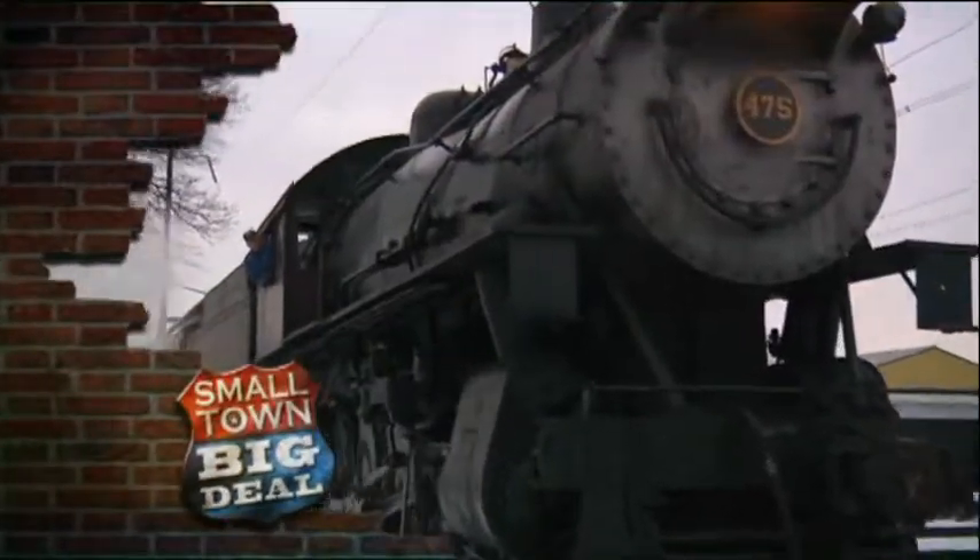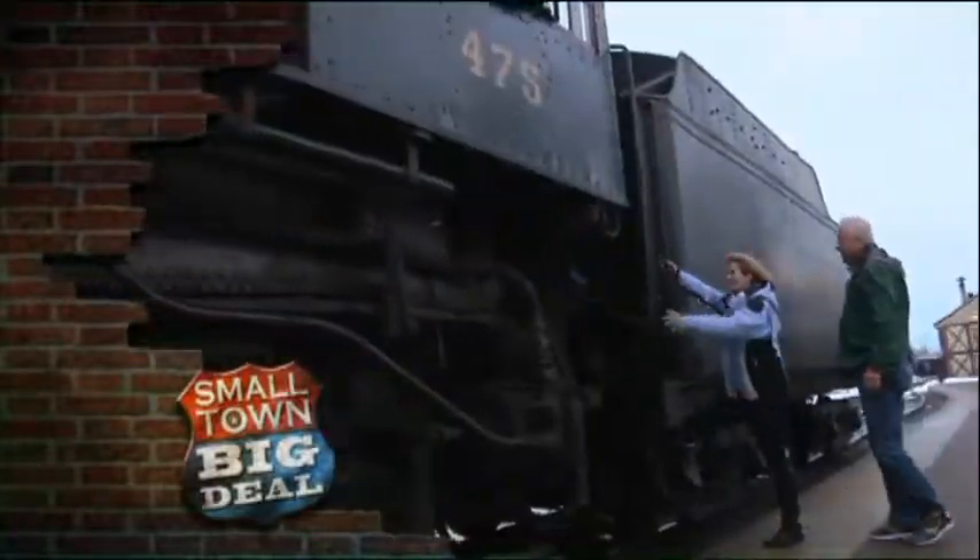Coming up on Small Town Big Deal, it's all aboard as we get fired up for a ride back in time on the steam-powered Small Town Express.